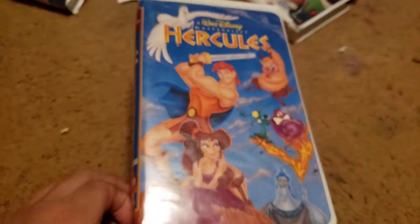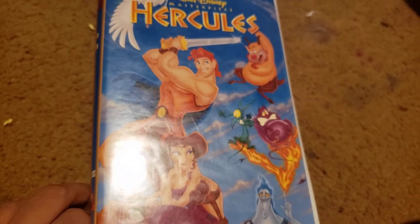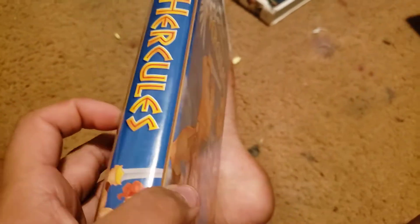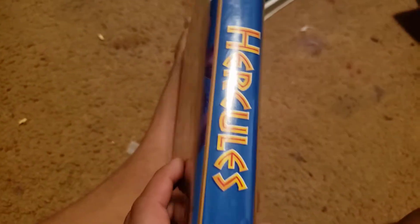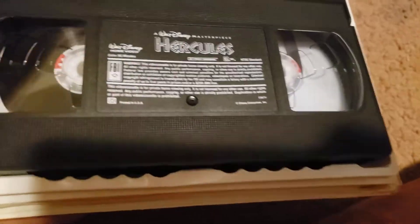We got Hercules — or should I say Hercules-low? I make a bad joke. Here's the front, the spine, the back, and here's the tape. We don't care about the print.